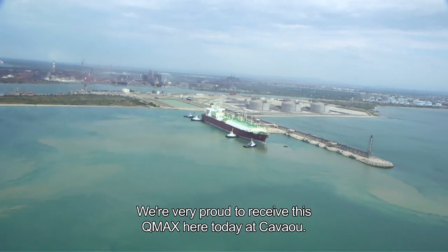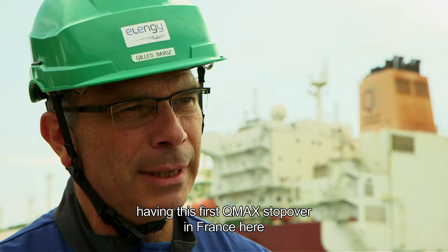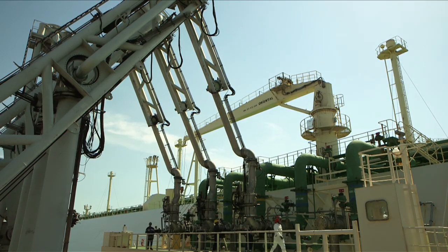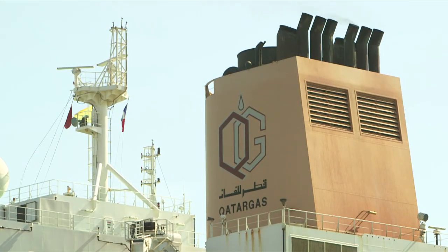It's a huge joy to receive this Q-Max here in Cavaou, three years after the start of the terminal, and to receive this first call in France that we have all called for three years. As for all other LNG carriers, the teams of LNG, subsidiary of GDF Suez, will be working hand in hand with the crew of this ship from Qatar.